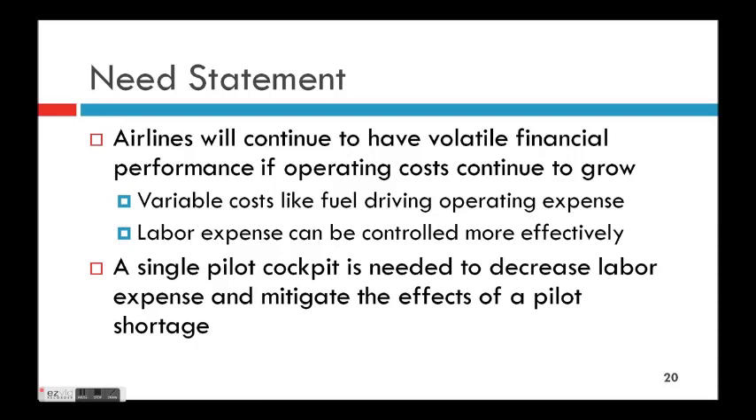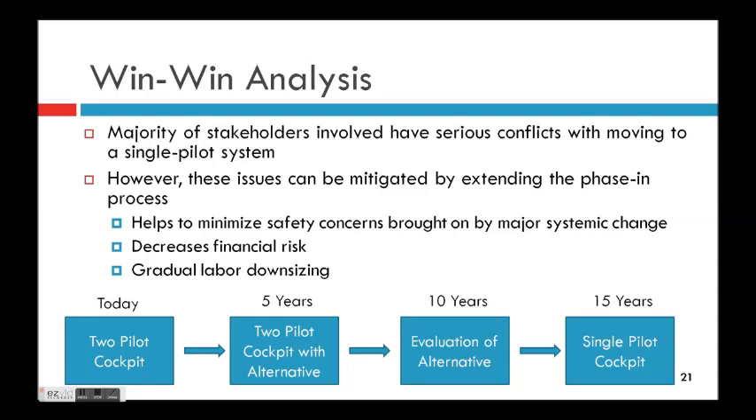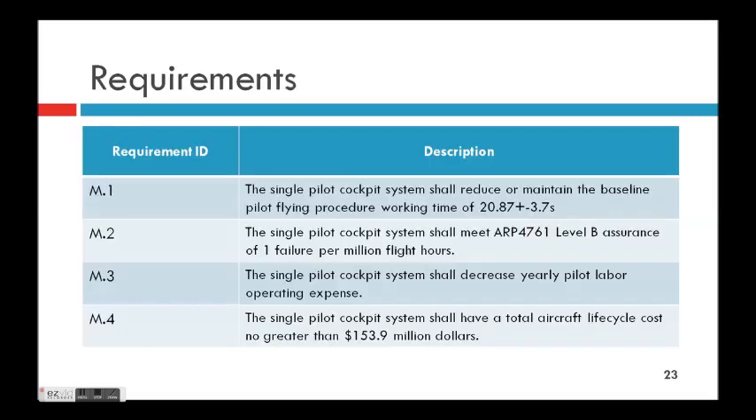Airlines will continue to have volatile financial performance and operating costs will keep growing. Fuel is largely the driver, but labor expense can be controlled a little better. A single pilot cockpit is needed to decrease labor expense and mitigate the effect of a pilot shortage. A win-win could be a phased integration of this technology — rather than a light switch from two to one pilot. Notionally: keep two pilots today, then within five years introduce the alternative with two pilots evaluating it, very iteratively testing and refining, and eventually transition to a single pilot cockpit.